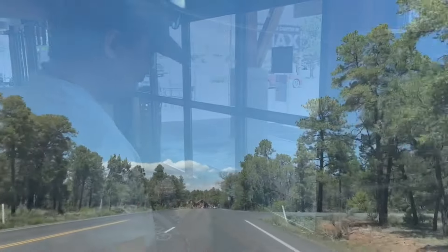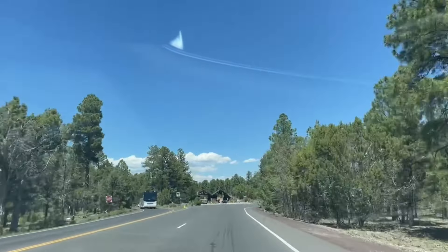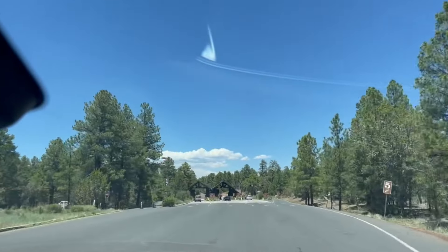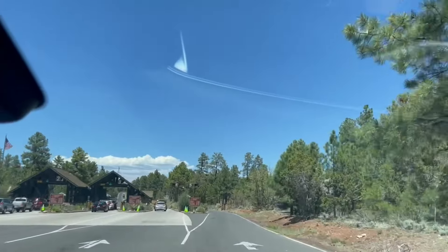You can see the South Rim entrance station — it's pretty much clear, there is no traffic at all. I think probably the reason is we are coming on weekdays and also it's like 1 p.m. This is the place where you usually find a lot of traffic.